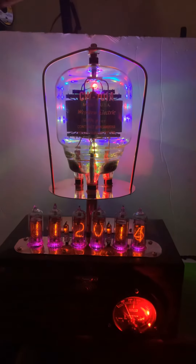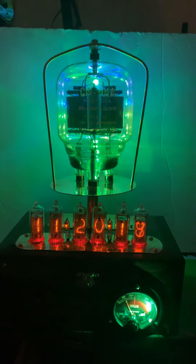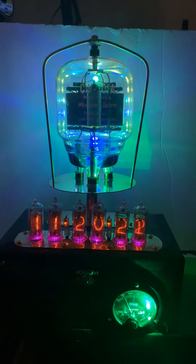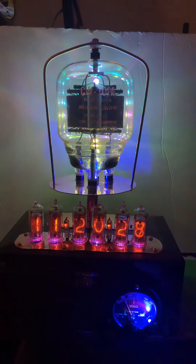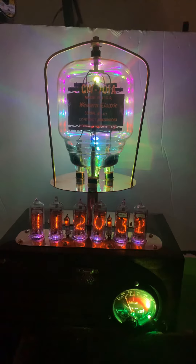So if you want something that's reminiscent and actually part of World War II, and you used to be in the Navy or you have friends, a father, or somebody who used to serve in the Navy, this would be a perfect gift for them because this ticks all the boxes for a military tribute tube clock.